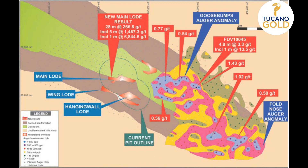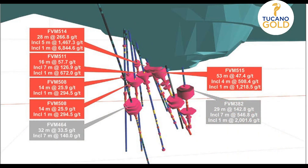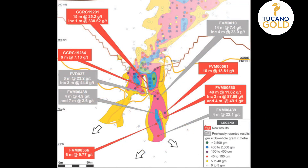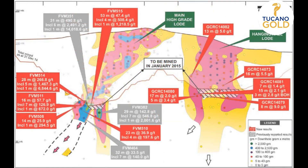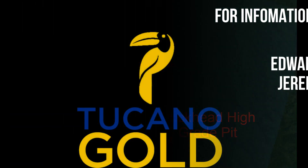Thank you, Roberto, for the Leapfrog presentation on Duckhead and nearby targets. The key takeaways for me were the very high-grade nature of the Duckhead deposit, along with the drilling results demonstrating there is plenty of gold still in situ, and more high-grade deposits likely to be found in the surrounding area. Thank you.